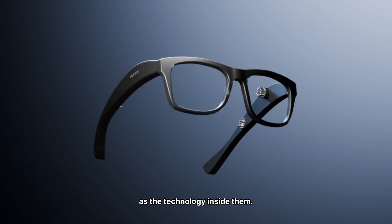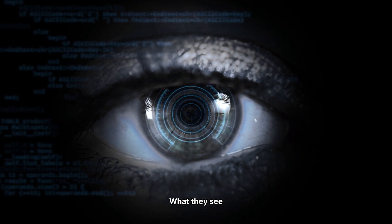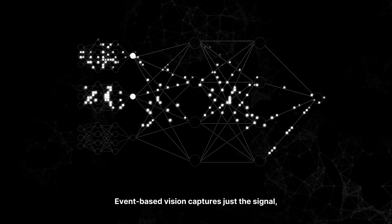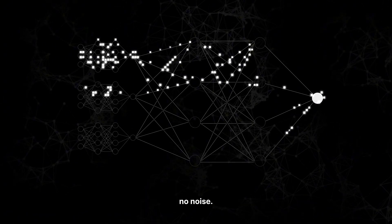Smart glasses are only as good as the technology inside them. What they see and how they process it makes all the difference. Event-based vision captures just the signal, no noise.